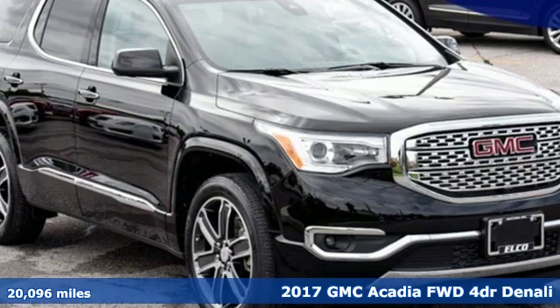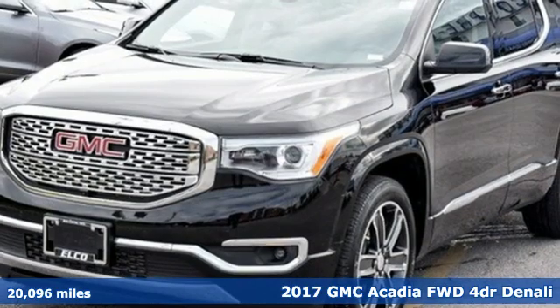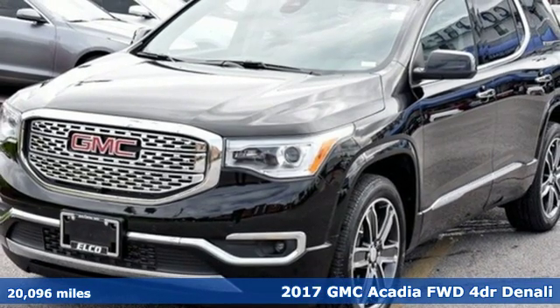Here's a 2017 GMC Acadia. Smart capabilities, strong performance. GMC.